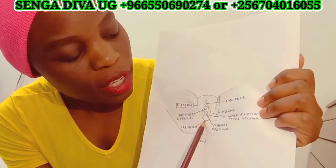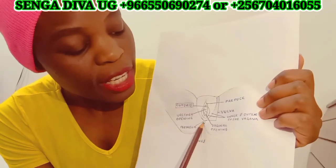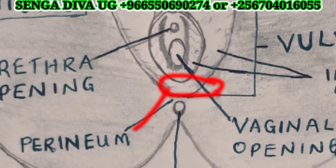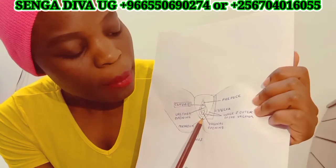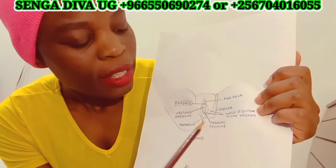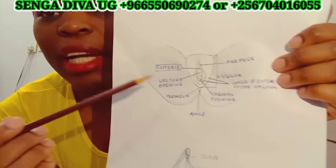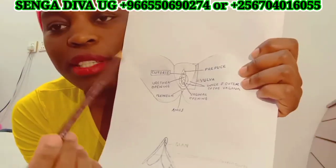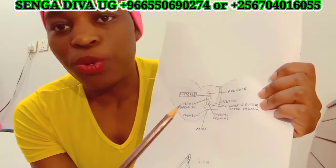Then you come down here — you haven't yet reached the anus, but here, the gap in between, from the vaginal lips coming down, that space around is called the perineum. Then here we come to the anus. But my main point has been the clitoris. What's really the clitoris? A clitoris is the most sensitive part on a woman's vulva, on a woman's vagina altogether.